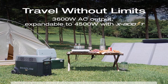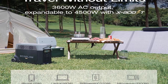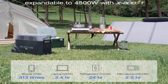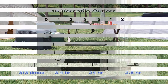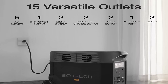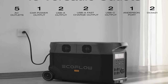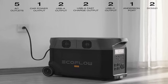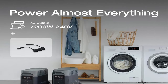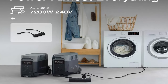EcoFlow's extreme charging technology isn't just fast — it's safe too, with a battery management system. Five ways to charge: pick from EV station charging, solar, wall outlets, using the smart outdoor generator, or via car outlet — faster than any other 3,000W solar generator.